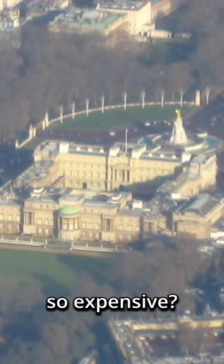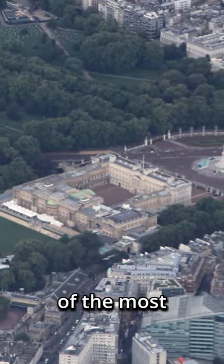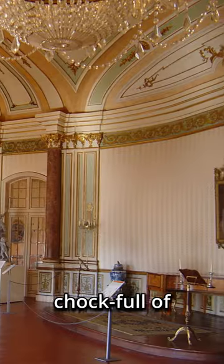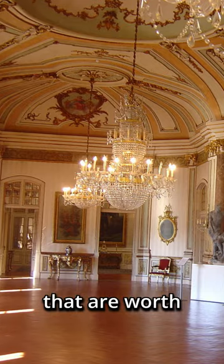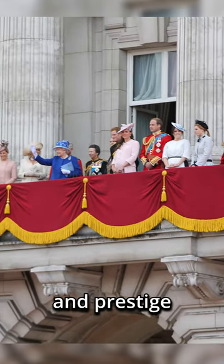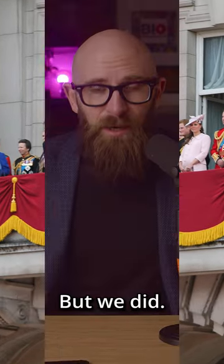But what makes Buckingham Palace so expensive? Well, for starters, it's located in one of the most prime real estate locations in the world, right in the heart of London. It's also chock full of priceless art, antiques, and historical artifacts that are worth an absolute fortune. And then there's the fact that it's the home of the British monarch, which gives it a certain cachet and prestige that you just can't put a price tag on. But we did.